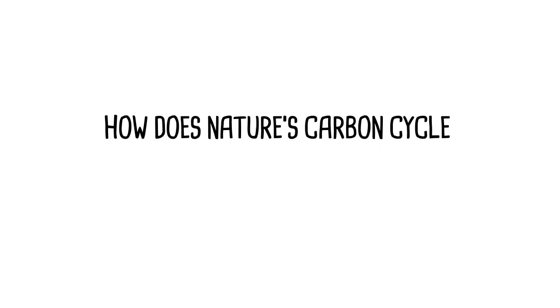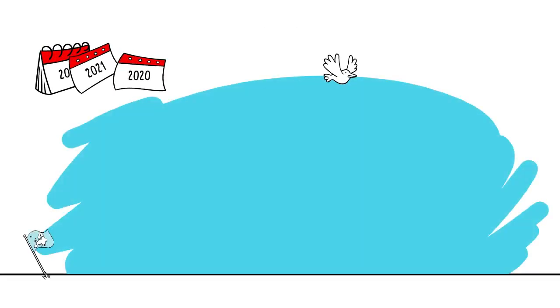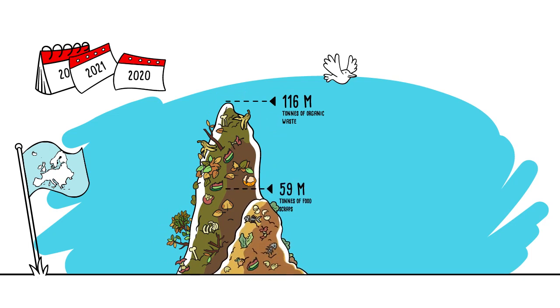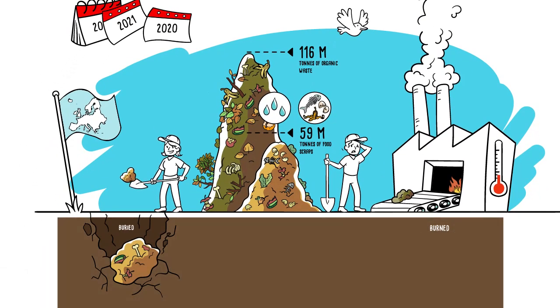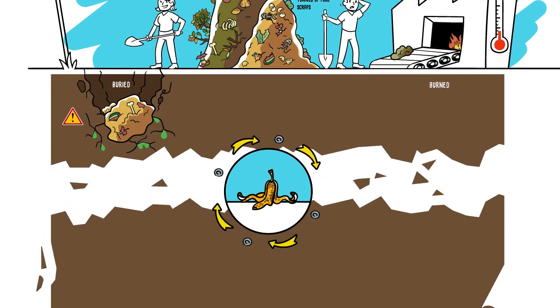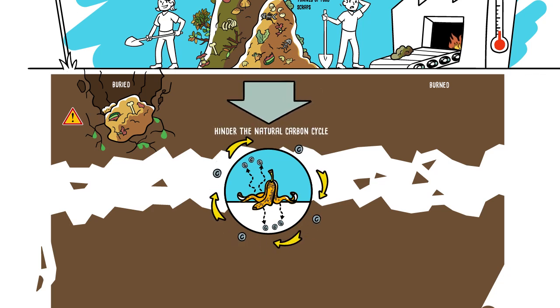How does nature's carbon cycle feed the soils? Each year, Europe produces 160 million tonnes of organic waste, of which 59 million tonnes are food scraps. This carbon and water-rich organic matter is often burned, which reduces energy production, or is buried untreated, creating more pollution. Moreover, these practices destroy resources, prevent organic matter from going back to the soil, and hinder the natural carbon cycle.